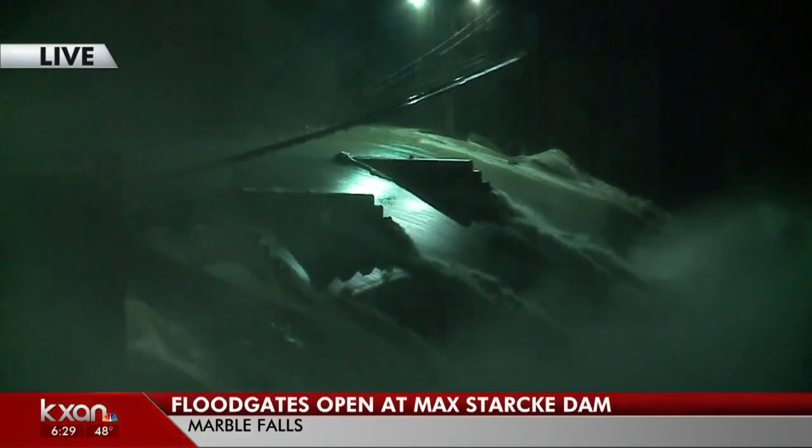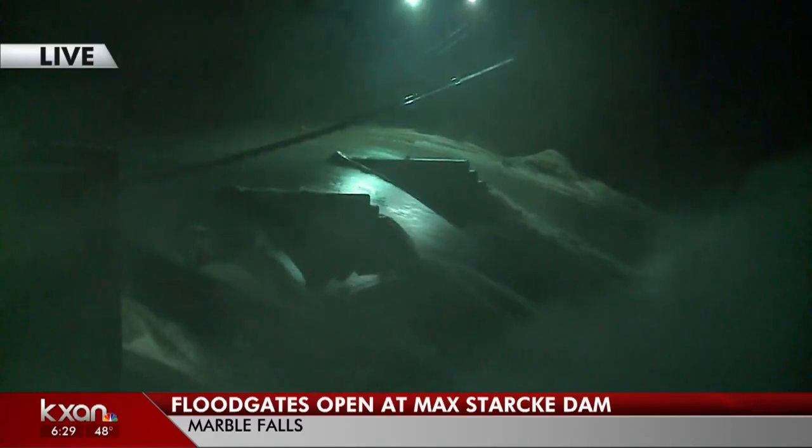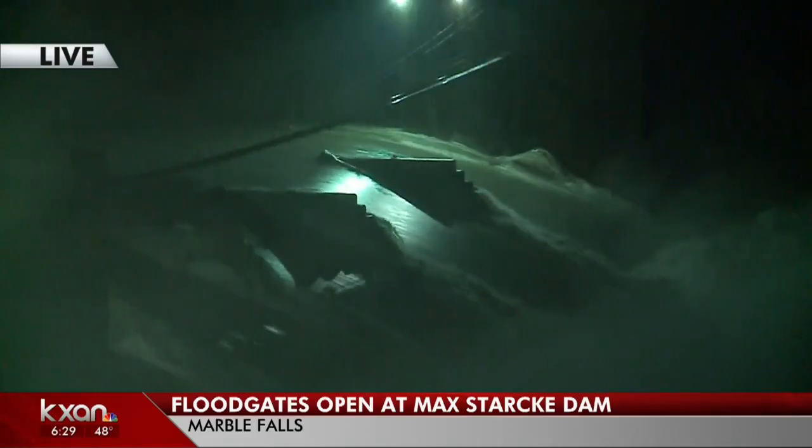So that's what we have out here this morning. We'll keep an eye on things, keep an eye on the operations out here. But for now, we'll go ahead and send it back to you. Chris, have you seen any of the officials from the LCRA out there this morning?